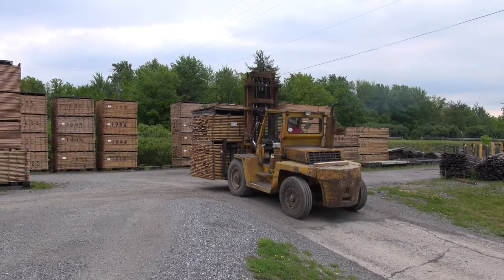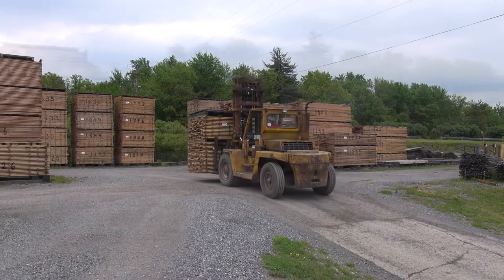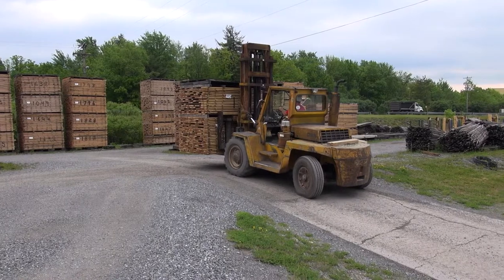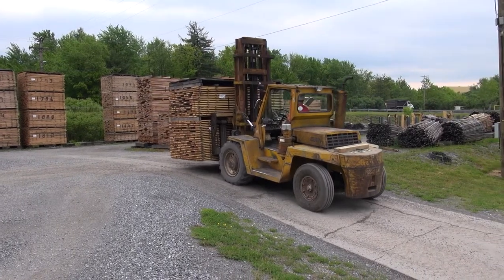Second, this particular incline steps off to the right, so you should position your load slightly to the left. When descending on an incline, follow these same rules, but face backwards.